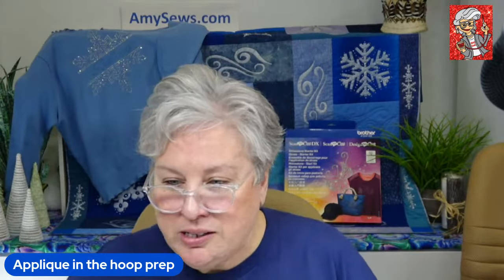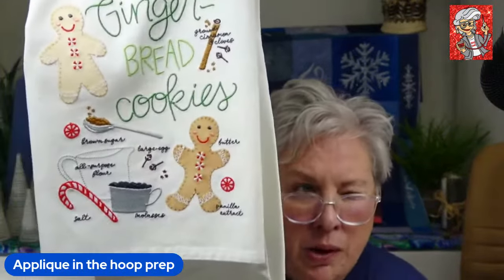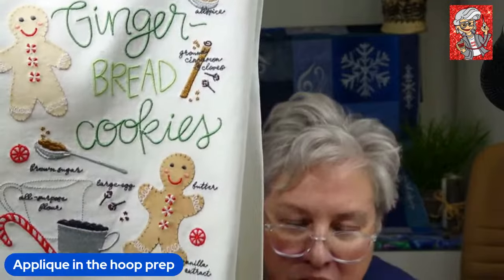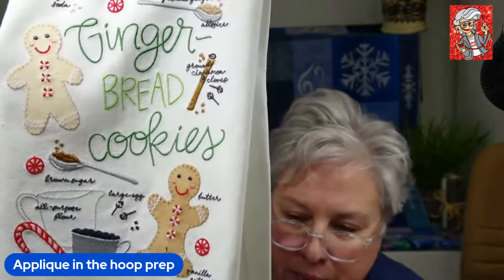When you come in and ask about stabilizers, fusibles, or thread choices, you're going to get different answers from all of us — none of them are right, none of them are wrong, it's just what works. Laurie is an impeccable embroiderer because she's so neat and precise. This is one of her towels — an OESD design — and you can see how clean the edges are on her appliqué. That's good prep and good trimming.